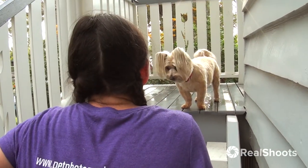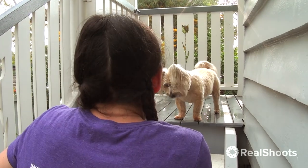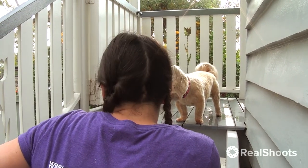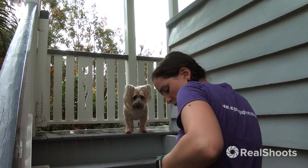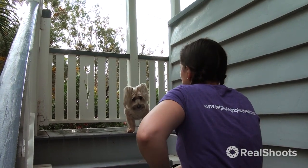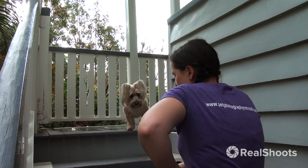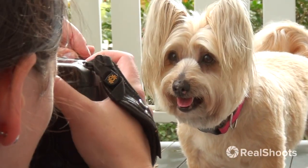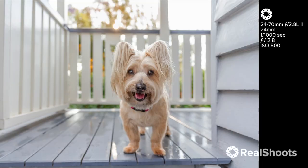I'm working with exposure here because the background is quite bright — we've got the sun coming through the trees and she doesn't have a lot of light on her face and her eyes are quite dark. So I'm actually deliberately underexposing here just so I don't lose too much detail in the background, because I know I should be able to in the editing stage pull some detail back into her eyes.